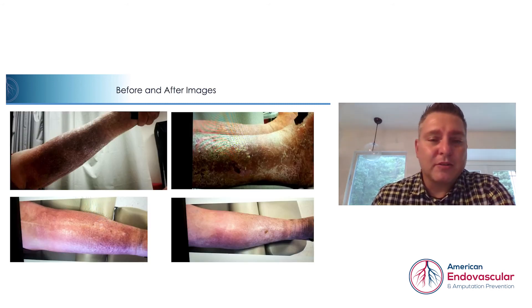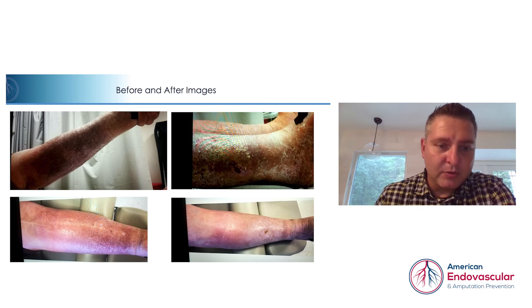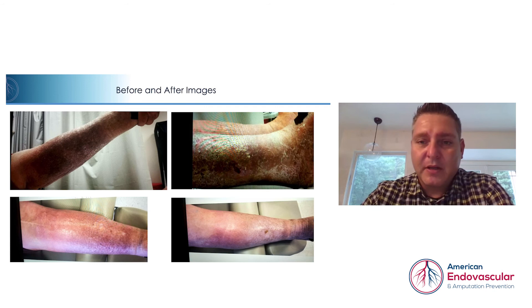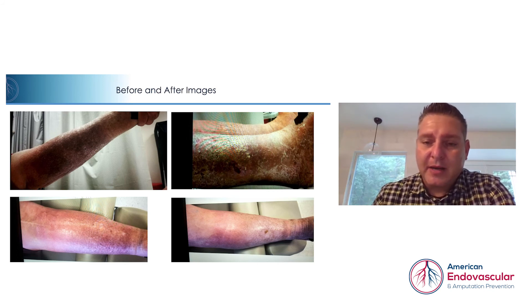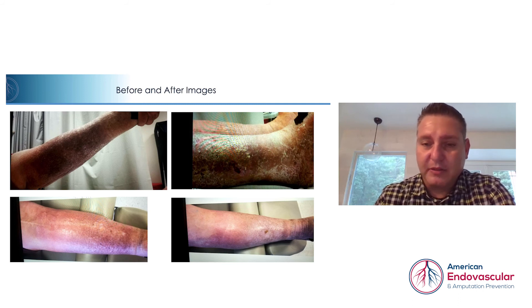We do have some before and after pictures. The top picture on the left is her left leg, which showed significant discoloration and flaking. On the bottom left is the after shot two months after treatment — you can see significant improvement in the color and texture of her skin. On the right, you see the image of her right leg with the wound that was not healing. The bottom picture is the after picture post-treatment, showing significant improvement in texture and the wound is nearly completely closed.